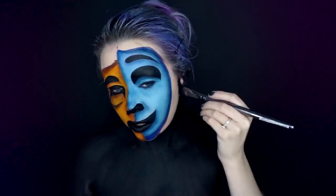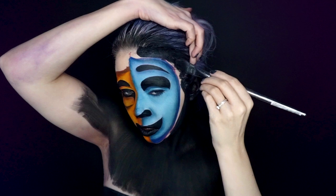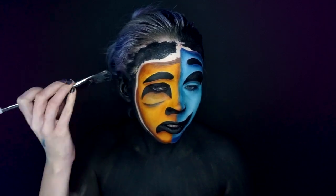I wanted to create a bit of a split face illusion with this look, so that's why I went for adding a scar to make it a bit more 3D and to make you think twice — is this a face or not?